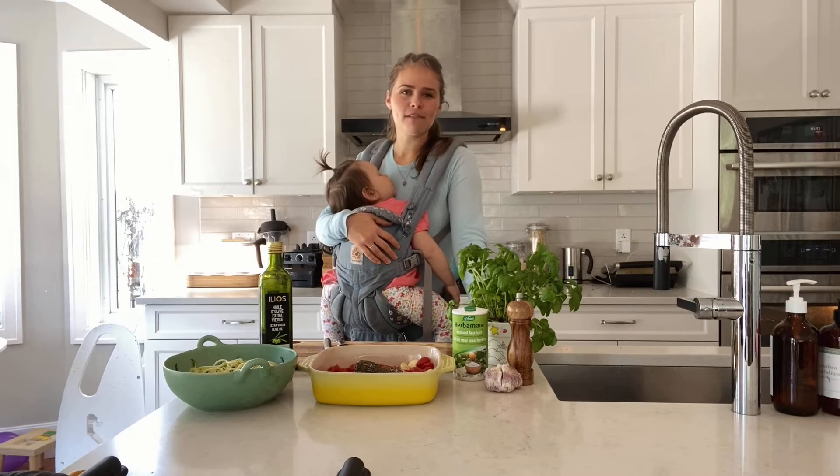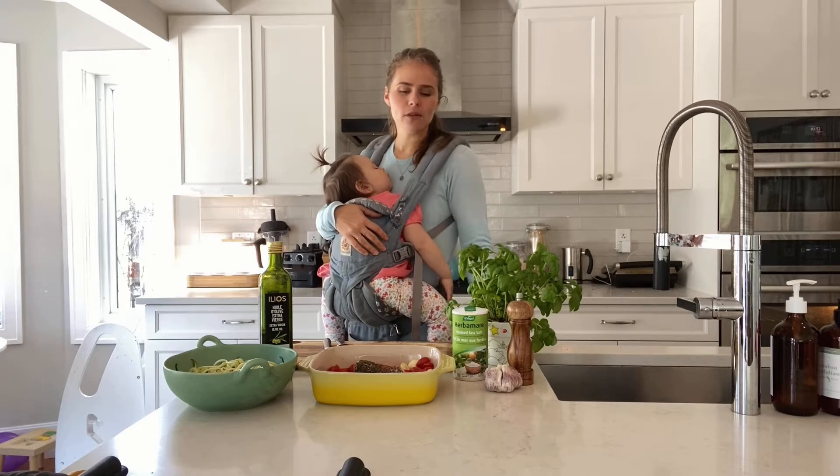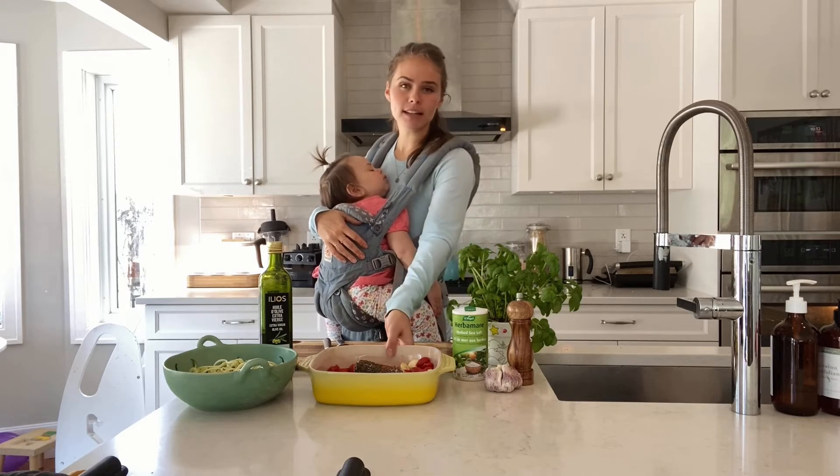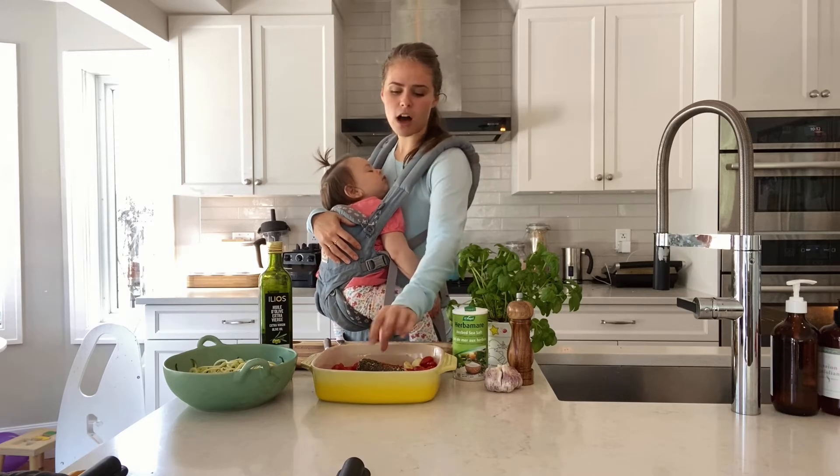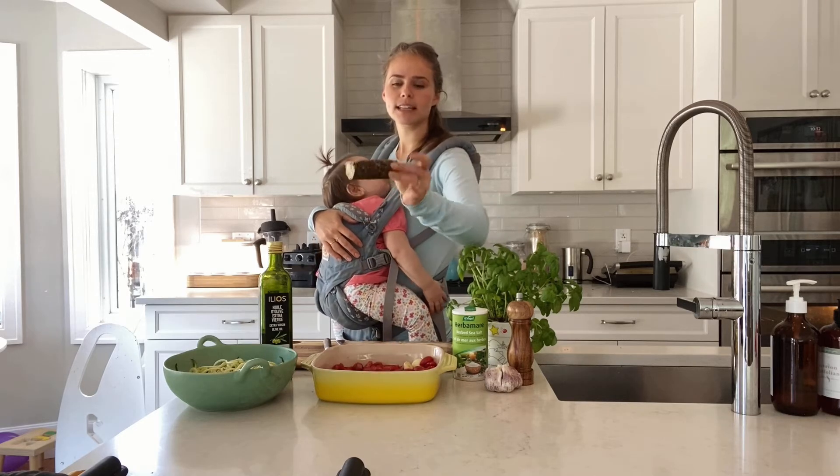Hi everyone! Today I'm sharing my vegan version of this super popular baked tomato and feta pasta recipe. You've probably seen it go around on social media, and I'm veganizing it today by using a log of my favorite cashew-based cheese.